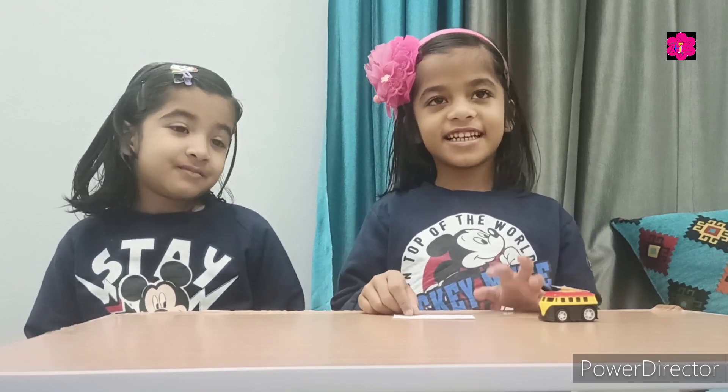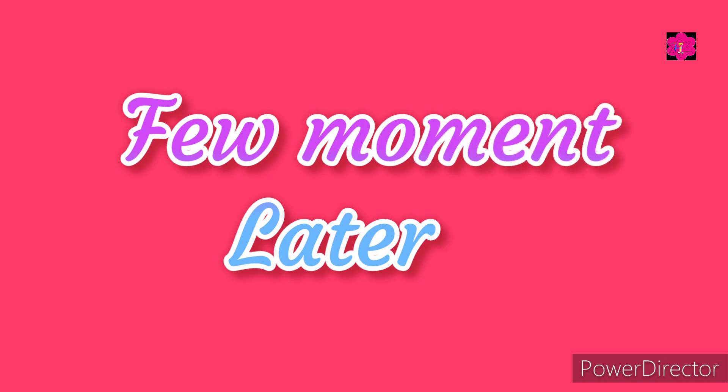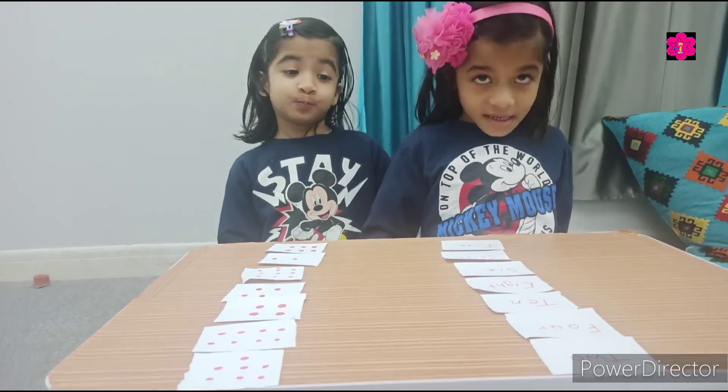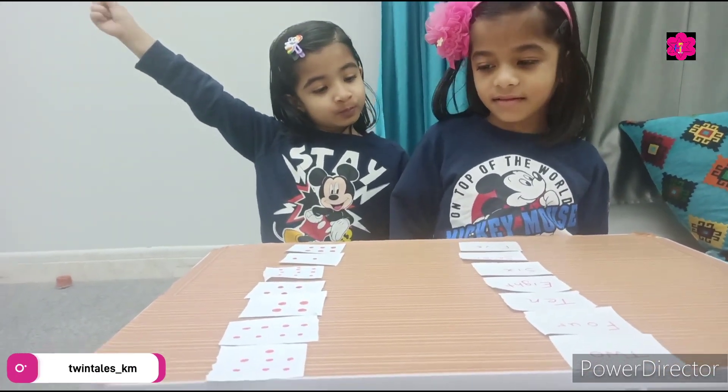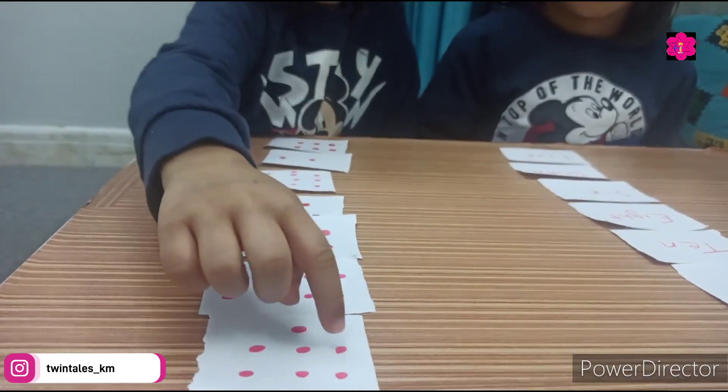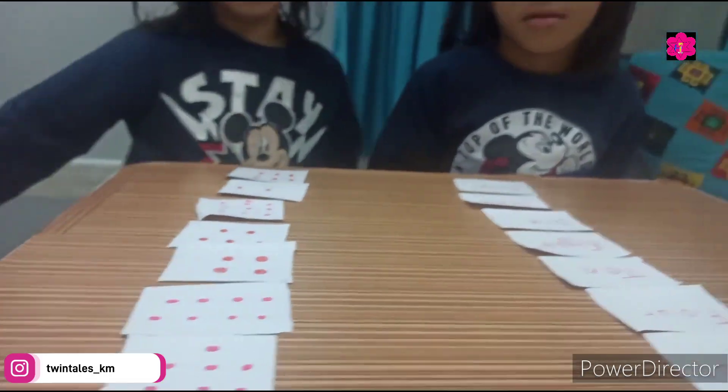Okay, now learn it — hide the card! Very good! Now moving toward the next activity — matching. Who's gonna be first? Count the dots on the first card: one, two, three, four, five, six, seven.